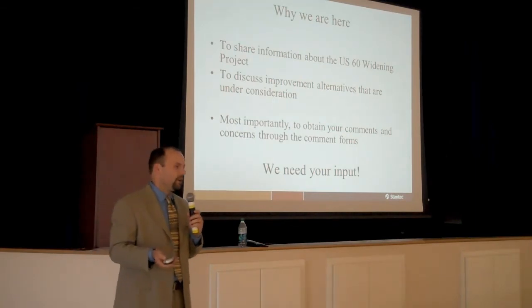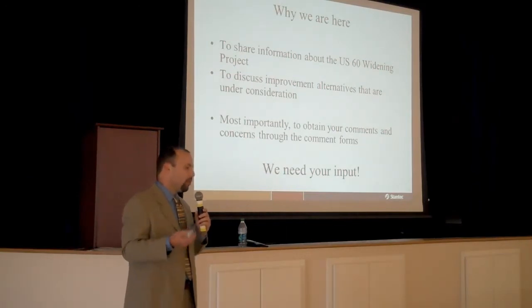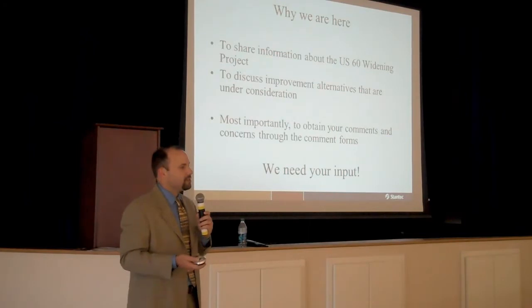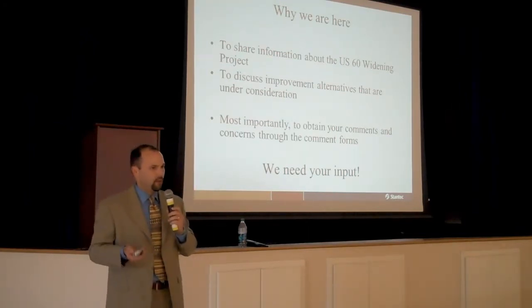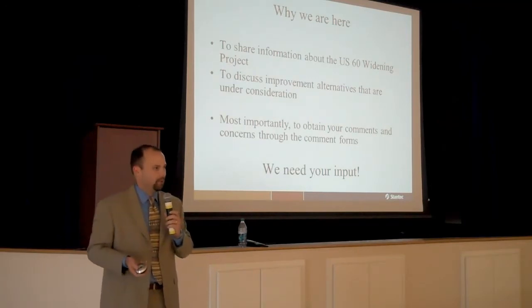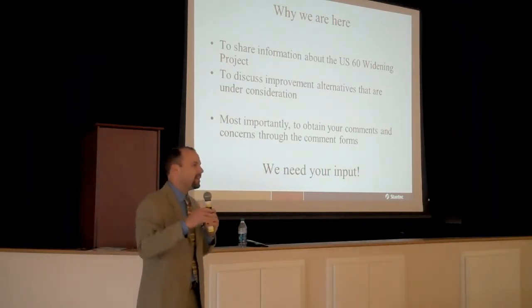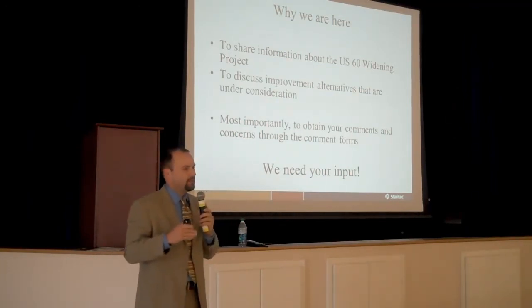We're here tonight because we want to share information with you about where we are in the US-60 widening project, but really the most important reason why we're here is because we need your input. We've reached a stage in the project where we need to make some decisions in order for the project to move forward, and the questionnaire that you've been provided in the handout is really one way that you can help us make some of these decisions.